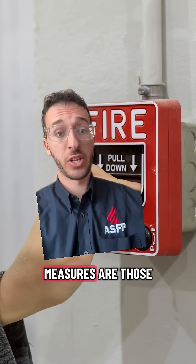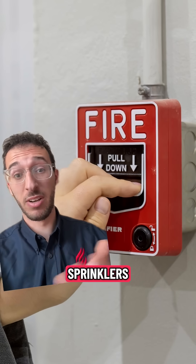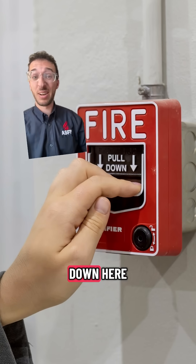Active fire protection measures are those that need to be activated. So think fire alarm, emergency lighting, sprinklers, fire extinguishers — things that go off when they sense a fire, or if you manually do it like this person down here.